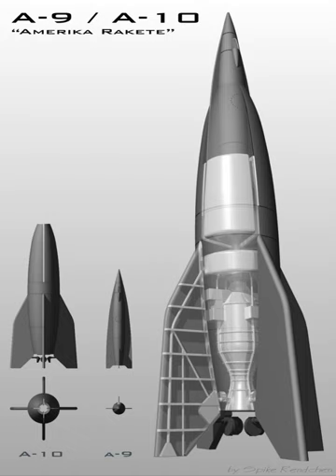A-3 Specifications: Length – 6.74 m; Diameter – 0.68 m (2.2 ft); Finspan – 0.93 m; Launch mass – 748 kg; Fuel – ethanol and liquid oxygen; Liftoff thrust – 14.7 kN.